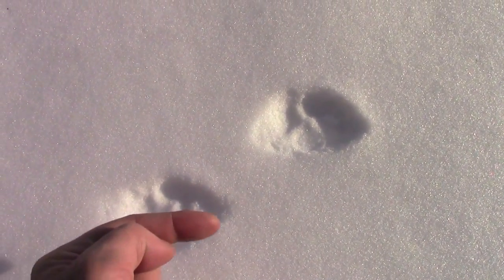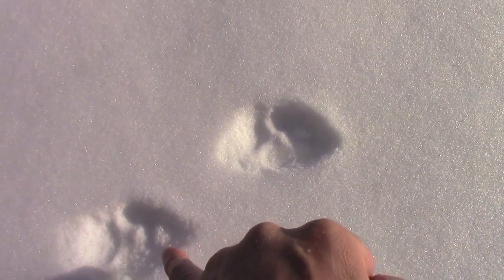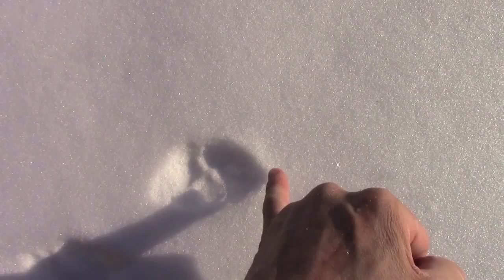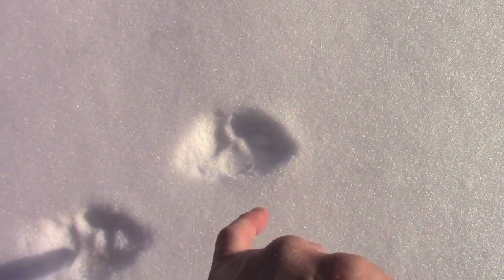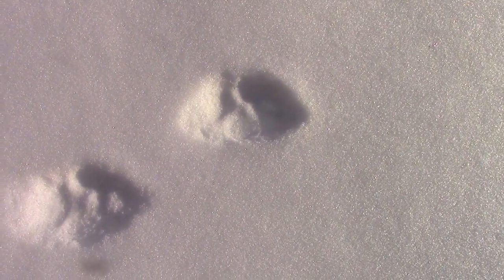The trail is going that way. The leading edge in both of these — this is the front and this is the hind — show that there were claws, which you wouldn't see in bobcats. And if you did, they'd be spread out if they happened to be using their claws for grip or traction.